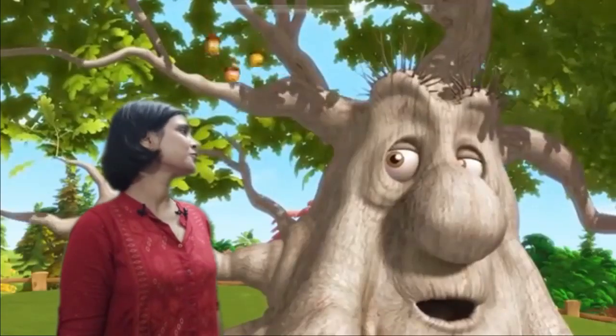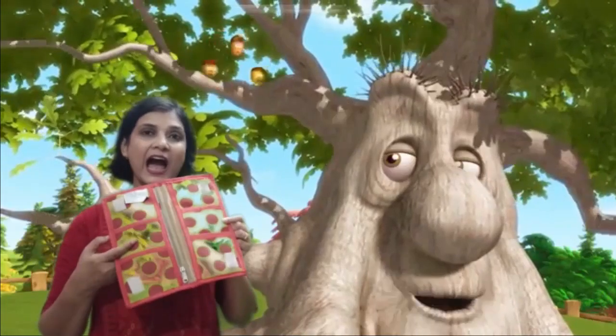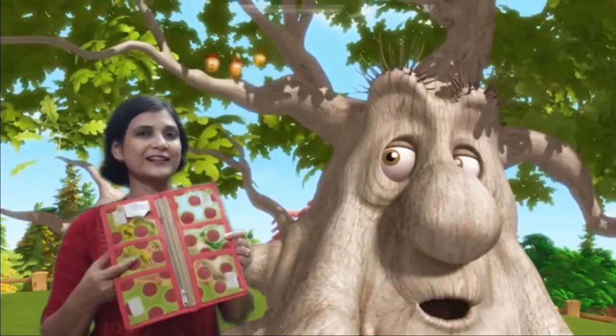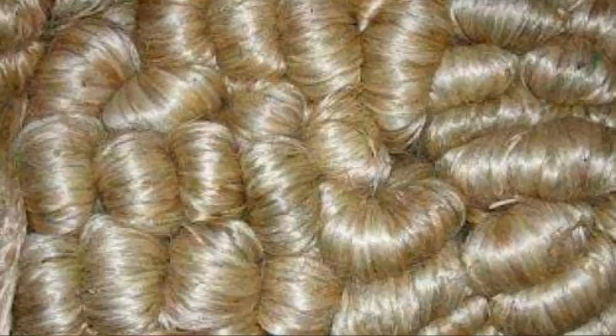We owe so much to plants, Mr. Tree. Actually children, I want to share with you that the cotton kurti I am wearing and the jute pouch I am carrying — I am grateful to plants for all these. Now you must be wondering why is ma'am saying so? Children, cotton fibers and jute fibers are also derived from plants only.